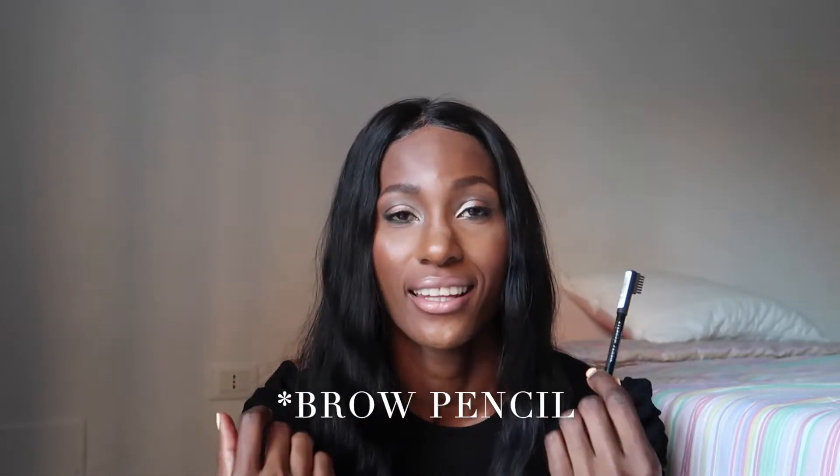My favorite brow pencil is the Rimmel London eye pencil. It's soft and creamy and not too dark, which is why I love it. The Rimmel London brow pencil is awesome and fantastic.